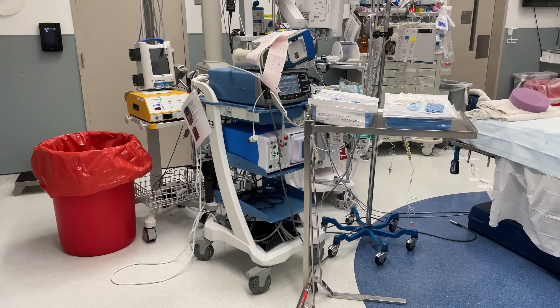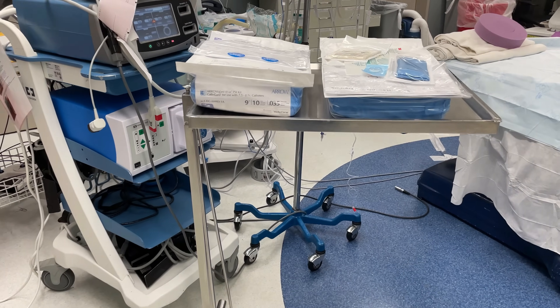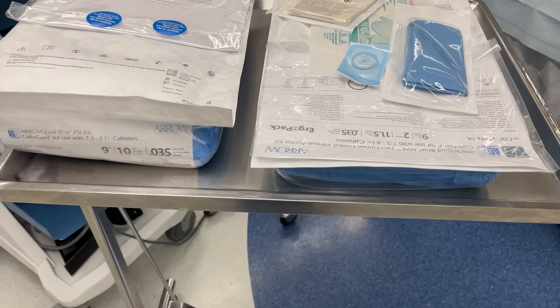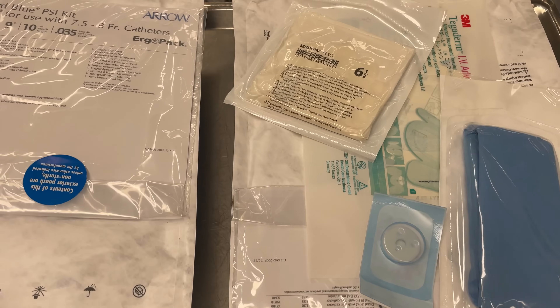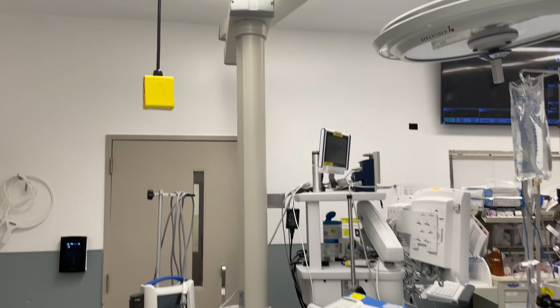On this Mayo stand, you'll see several kits that are used to place central lines. Doing procedures like placing central lines is something that attracts a lot of people to anesthesiology and is a big component of doing liver transplant anesthesiology.